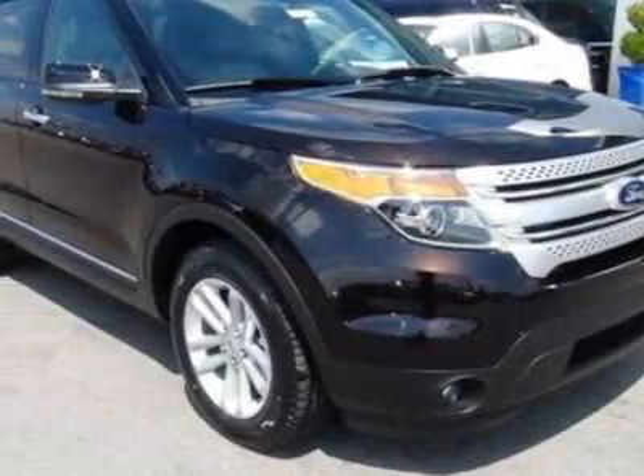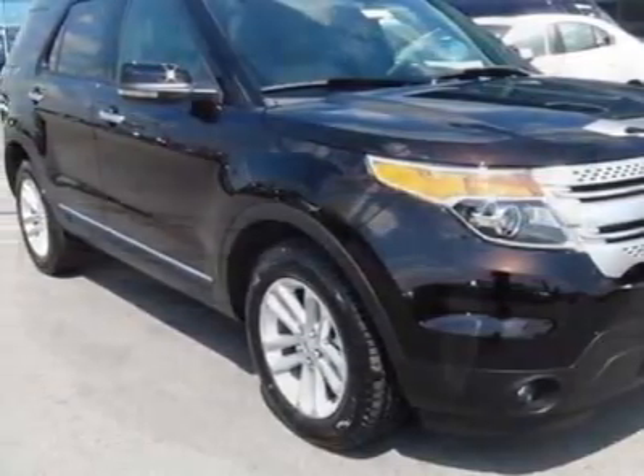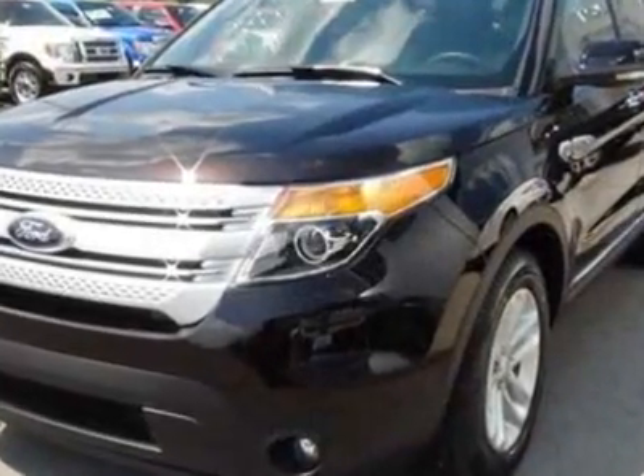Look at this new 2013 Ford Explorer. For your protection, this vehicle has a full factory warranty.